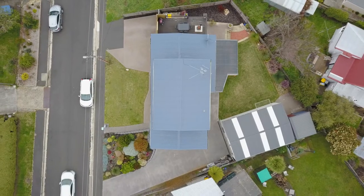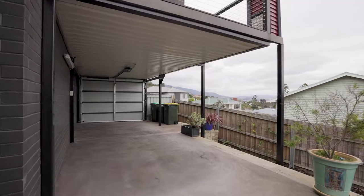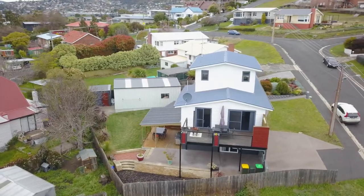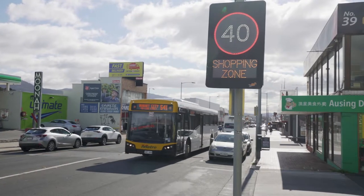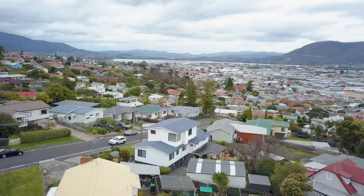The property features two separate lock-up garages, perfect for the home handyman or a car enthusiast. Let's not forget this property is positioned in the thriving suburb of Moona, which is fast becoming one of Hobart's most livable suburbs.